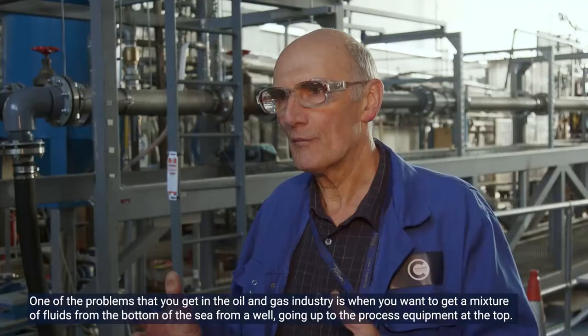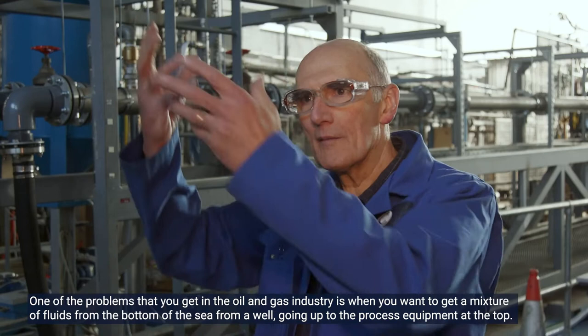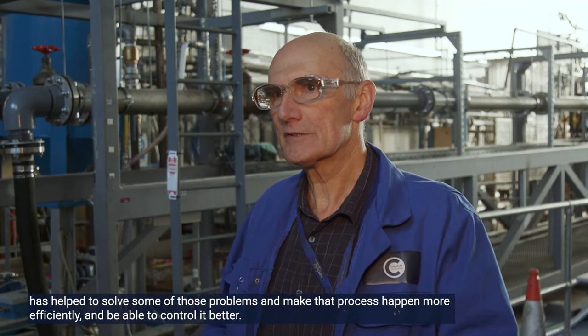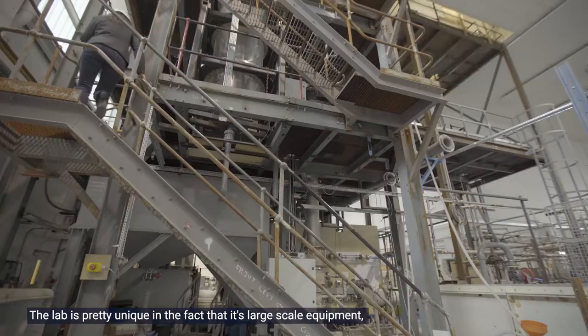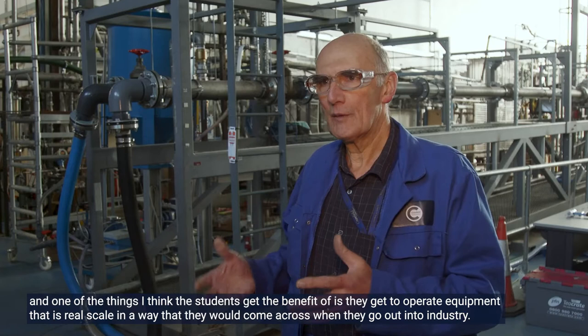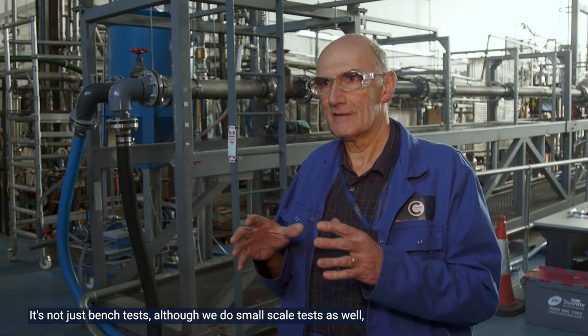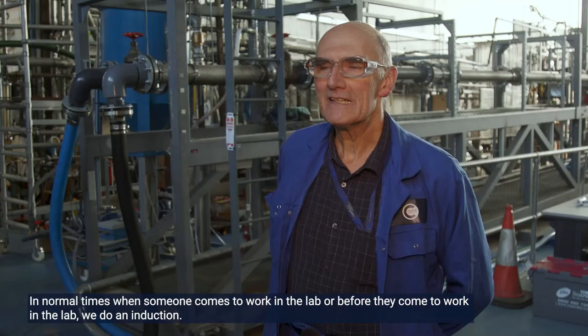We have had interest from people like the water industry — anywhere really where you have a mixture of fluids flowing in pipes and the problems associated with that. One of the problems in the oil and gas industry is getting the mixture of fluids from the bottom of the sea up to the process equipment at the top. The fundamental research done here has helped solve some of those problems and make that process happen more efficiently. The lab is pretty unique in that it's large-scale equipment, and students get to operate equipment that is real scale — the kind they would come across when they go out into industry.